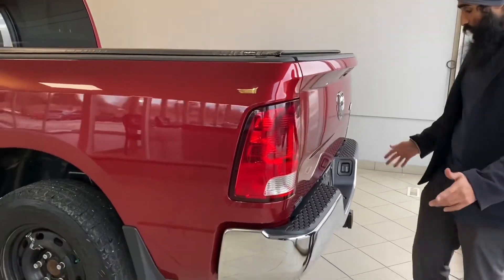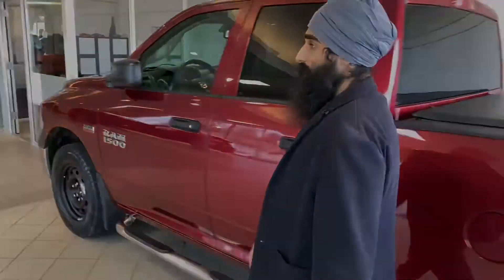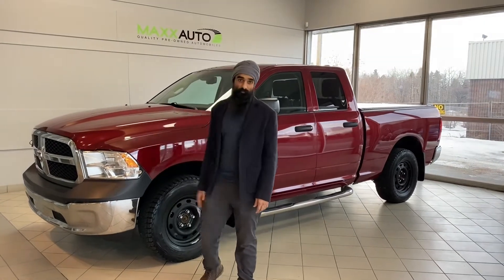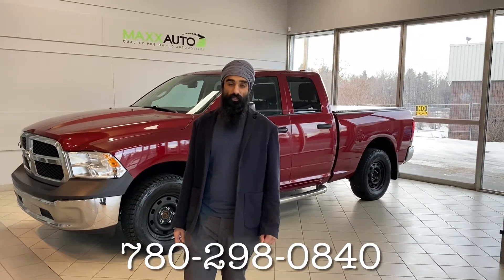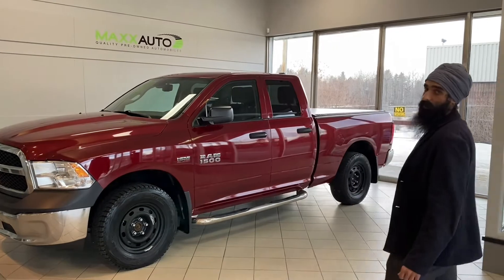It's a beautiful truck. It's got everything that you're really going to need to get the job done. This is the 5.7L Hemi, it's a 2013 RAM. Give us a call anytime at 780-298-0840. You can find me at 184 St. Albert Trail. Thanks.